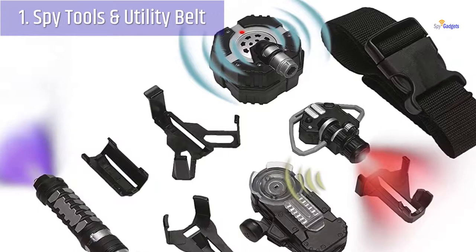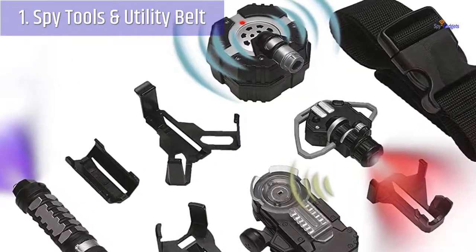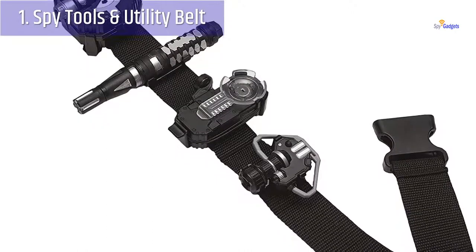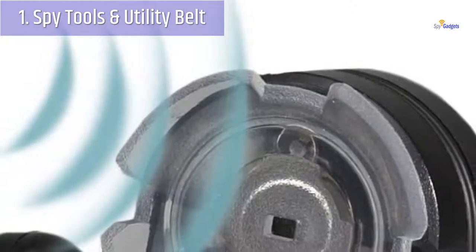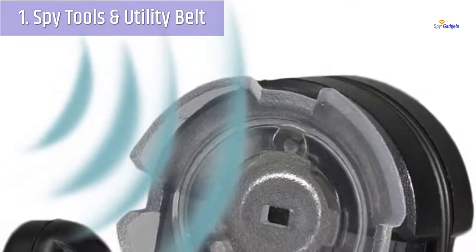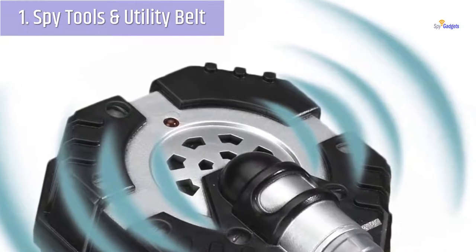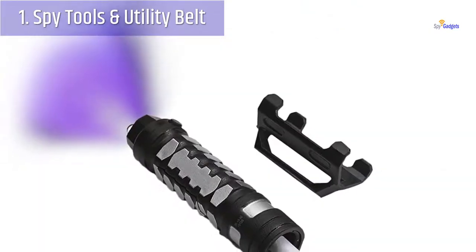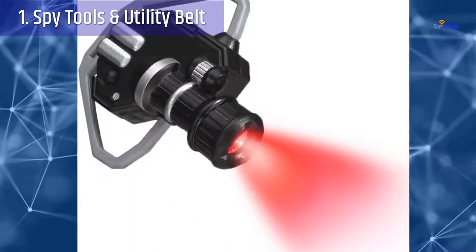Number 1: Spy Tools and Utility Belt. This all-in-one kid's spy set includes 4 high-tech spy tools that clip onto an adjustable utility belt so that you are ready to spy anytime. The kit includes an invisible ink pen that enables you to code and decode secret messages, a micro ear light that attaches to your ear and helps you see in the dark, a micro listener that helps you hear sounds from a distance, and a micro motion alarm that detects movements or vibrations to alert you of intruders. The kit is suitable for ages 6 plus and is guaranteed to amuse the tiny wannabe spy in your life for hours on end.